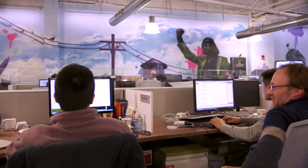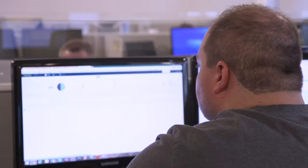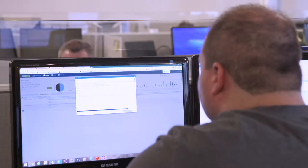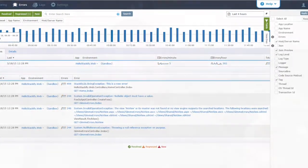We started looking for a log management solution simply because our existing solution was not cutting it. We had some applications that were writing to the event log, others that were writing to local flat files, and still others that were just overloading our inbox with hundreds if not thousands of emails a day, and there was just no easy way of combining all that information, much less to get any qualitative information out of it.